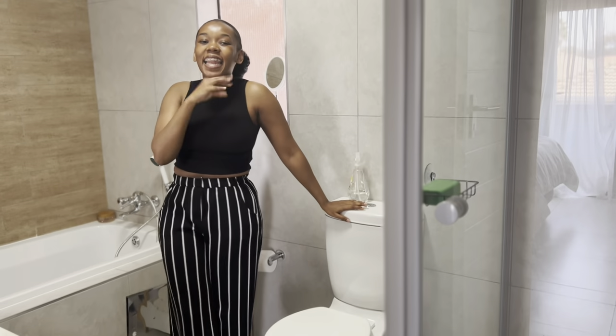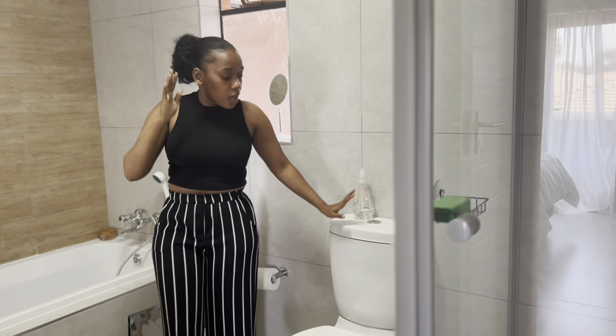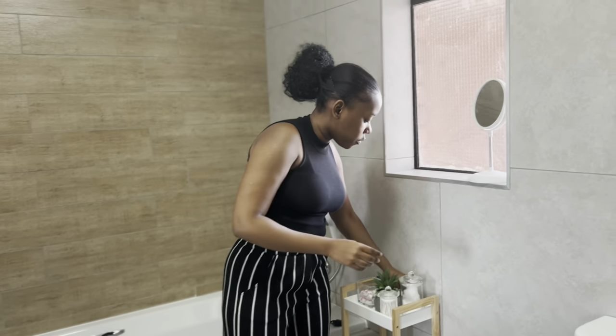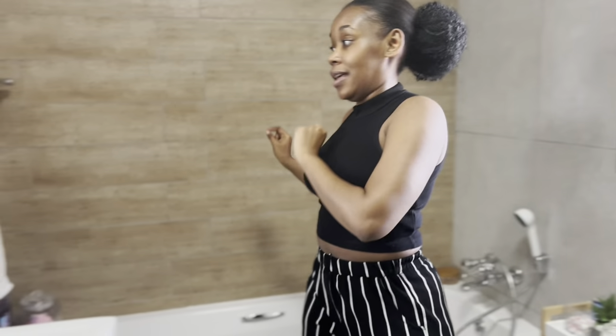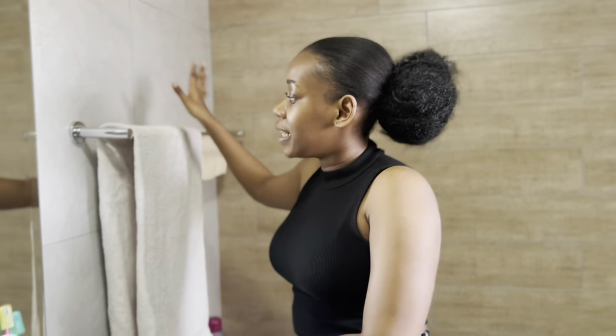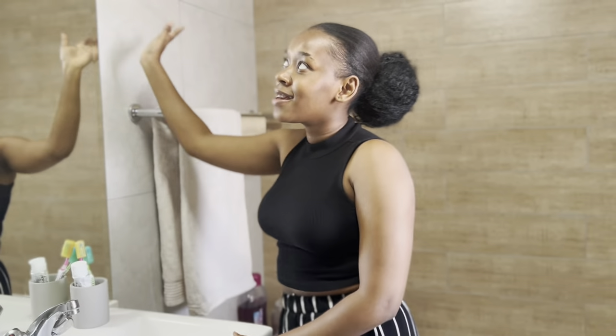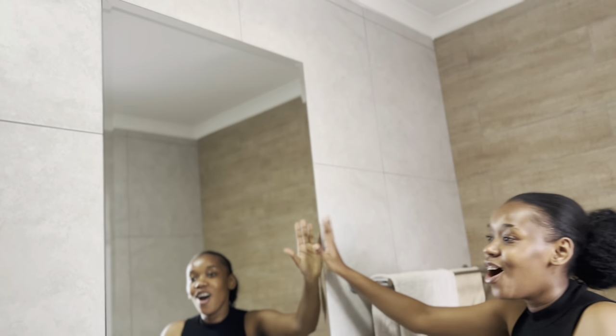In my shower I just have the things I use. Then I've got my toilet over here. This bathroom is big, guys — it's really big and I love that about this place. I've got a bathtub as well, though I hardly use it — I shower almost every day. But it was essential for me to get an apartment with a bathtub in case I want to use it.